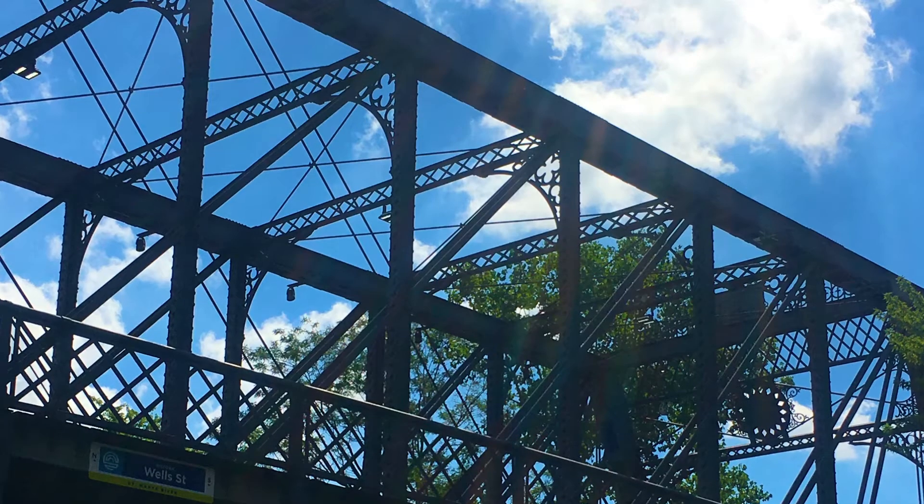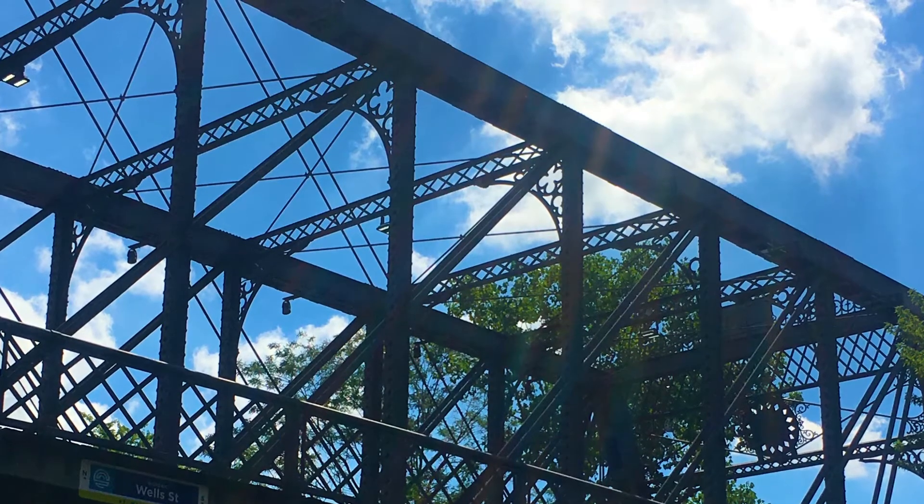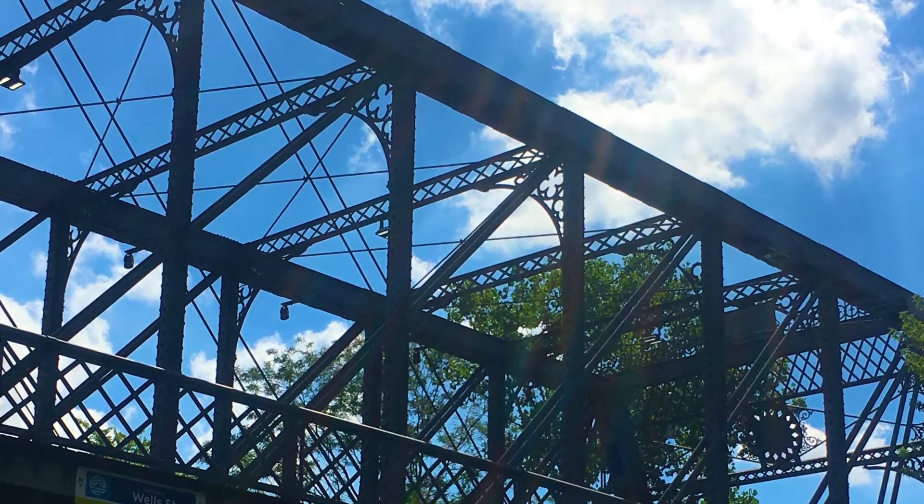Of note, the iron and steel used in the bridge came from the famous Carnegie Steelworks in Pittsburgh. You can see the name Carnegie embossed on the vertical bridge rails.